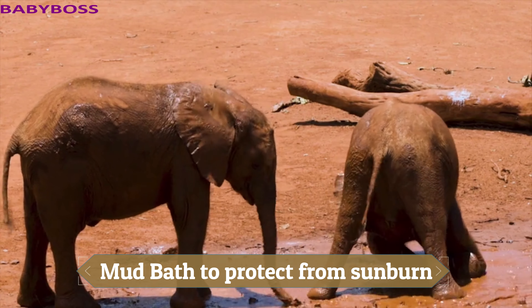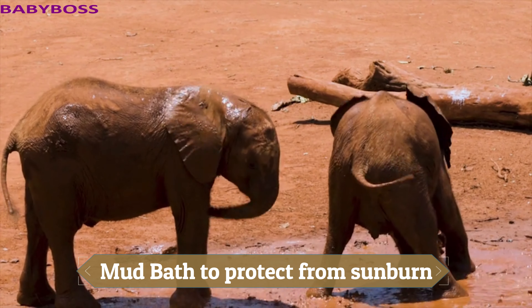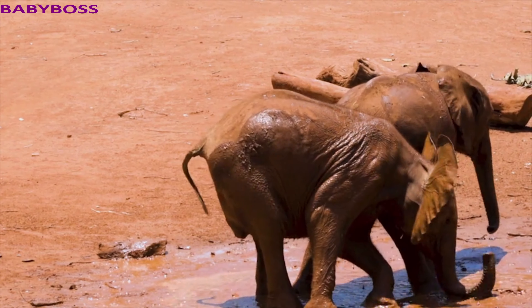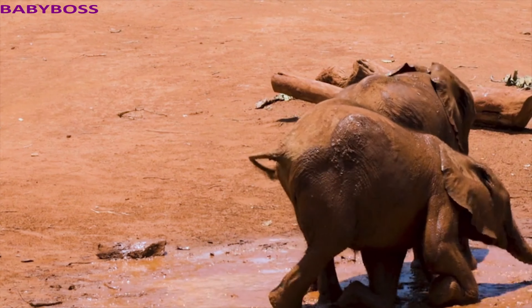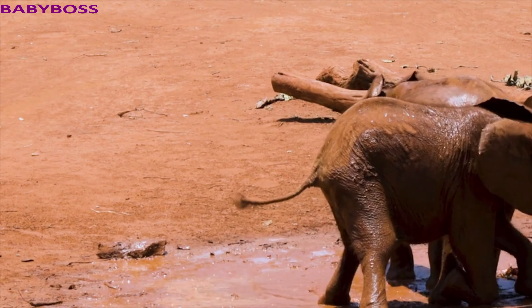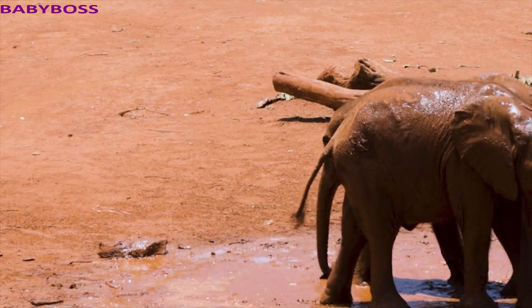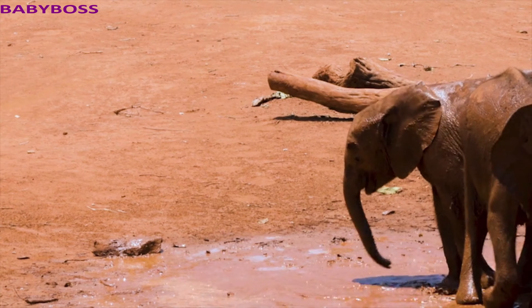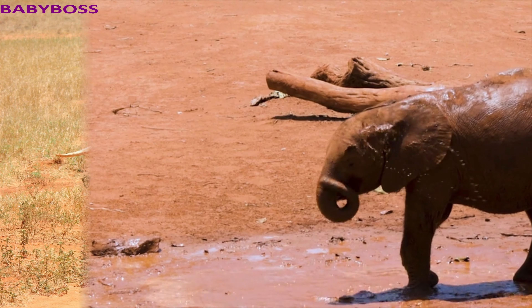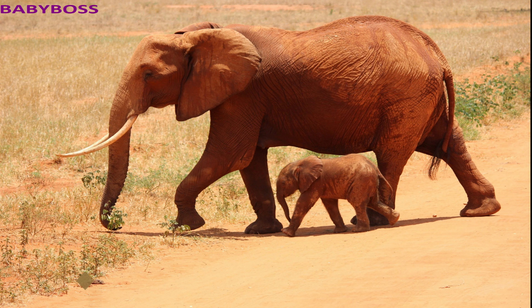Elephants keep their skin clean and protect themselves from sunburn by taking regular dust and mud baths. As you can see here, the elephant is taking a mud bath. They have thick skin, and the folds and wrinkles on their skin can retain up to 10 times more water than flat skin, which helps them cool down.